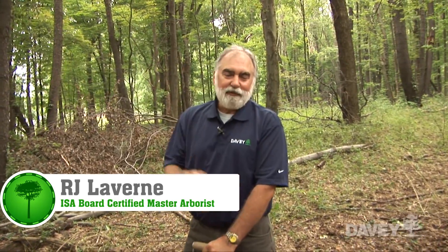Hi, welcome to Talking Trees. I'm R.J. Laverne with the Davey Tree Expert Company, and today we're specifically talking about fertilization for trees.